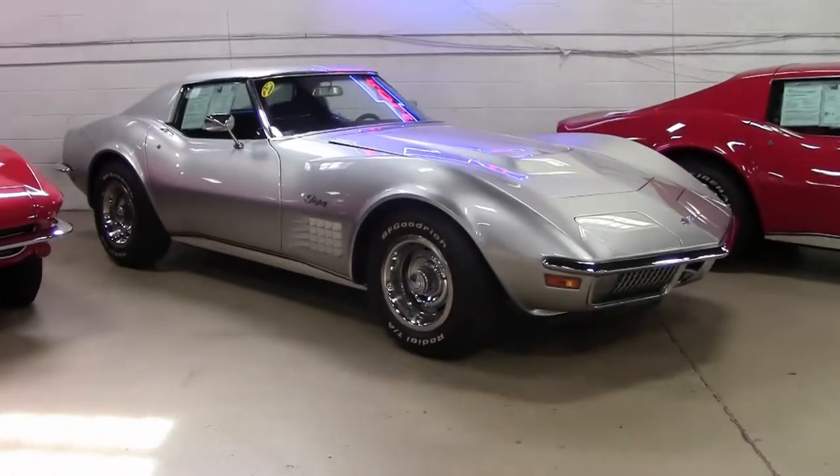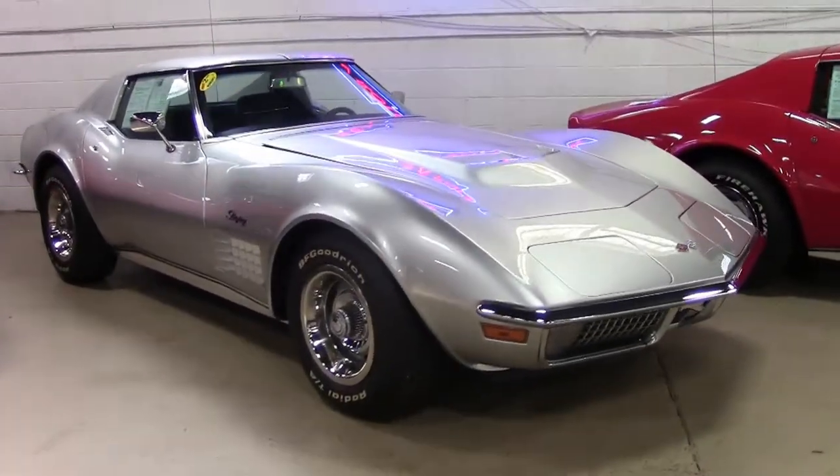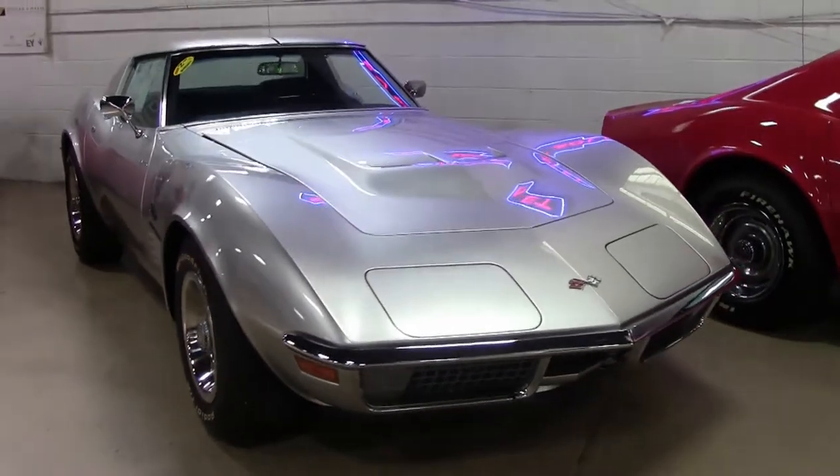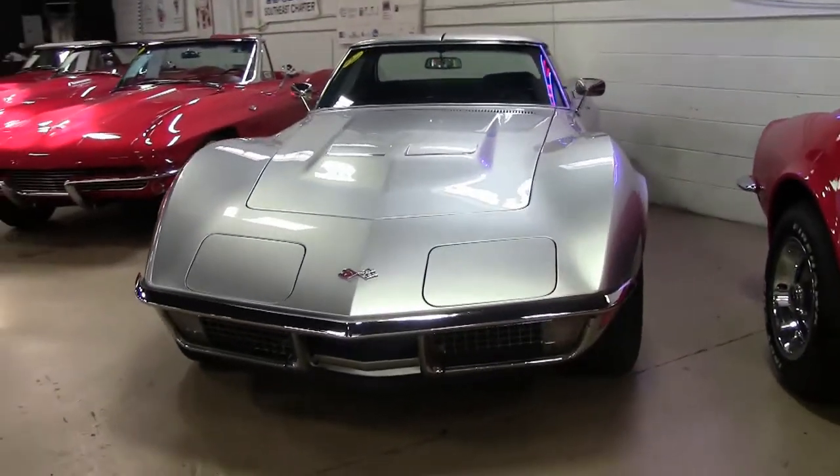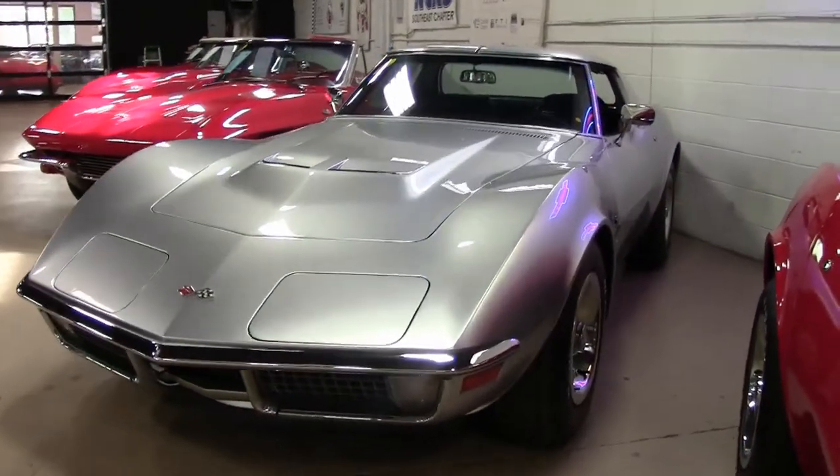It's hard to take your eyes off of this beautiful 1971 silver metallic Corvette. The silver metallic on the exterior is absolutely beautiful.